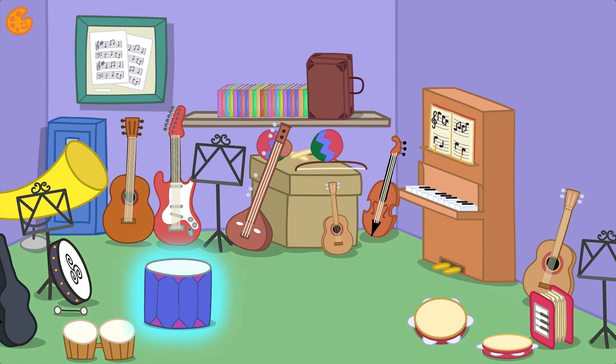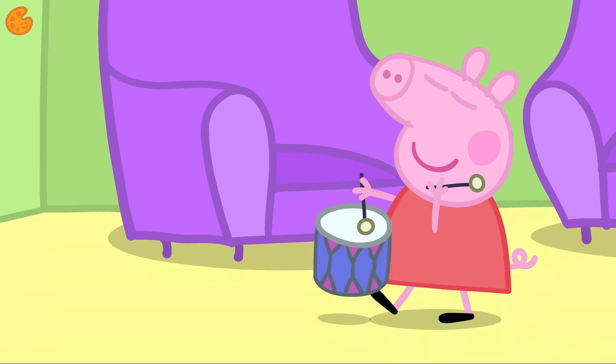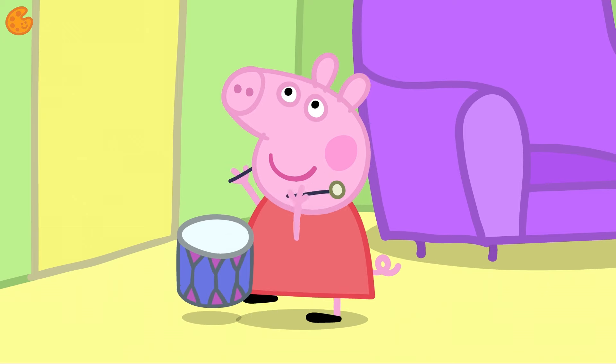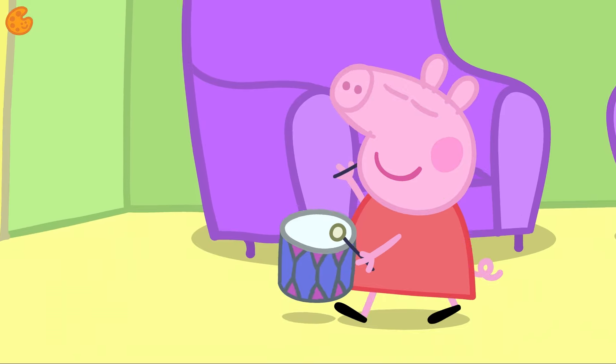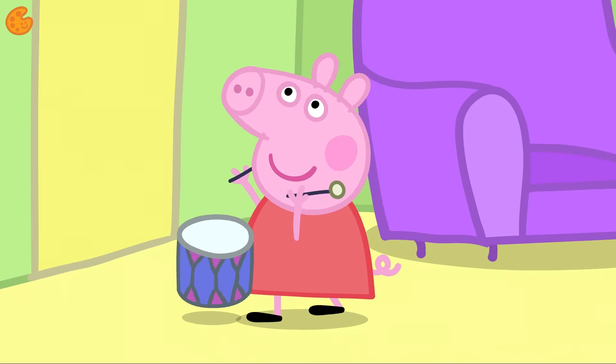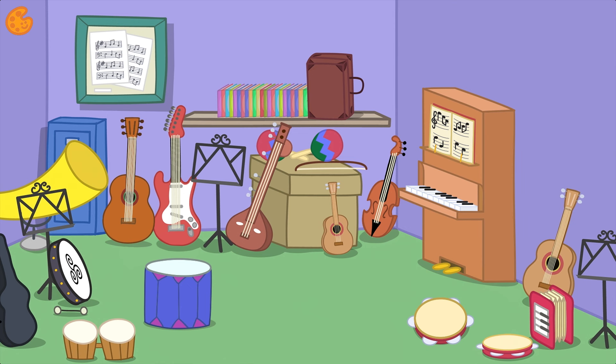Let's look at this instrument — this looks fun. Do you know what this is? Yes, it's a drum. A drum is round and you use drumsticks to play it. Let's listen to some drum playing. It's very loud, isn't it? Back to the music room to find another instrument.